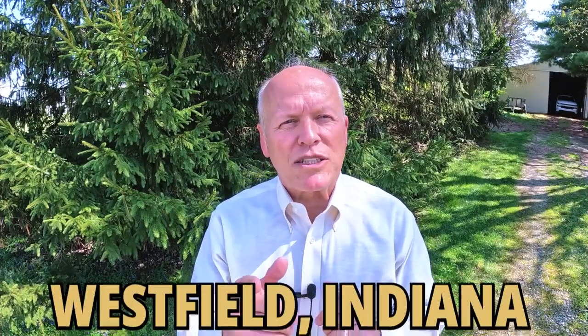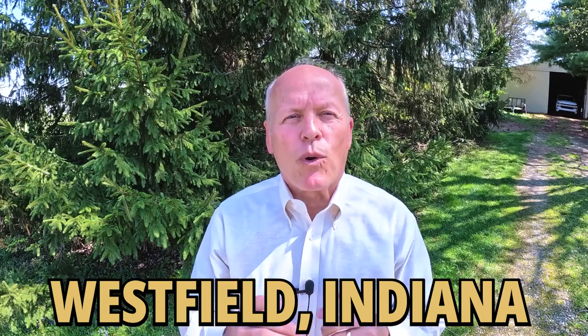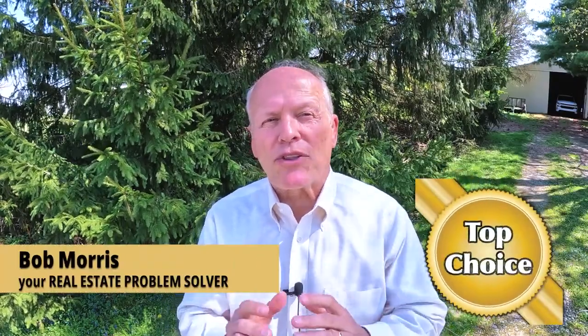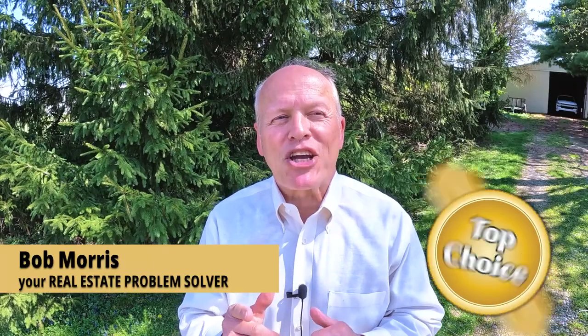Today we're going looking for the subdivision with the cheapest houses in Westfield, a booming community where low prices are tough to find. We're going to visit Sandpiper Lakes, where a quarter of all the cheapest homes — those under $300,000 — sold during the past year. There were an even dozen, and they started at $252,000. Check these out.